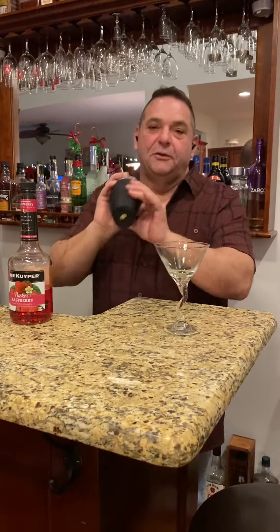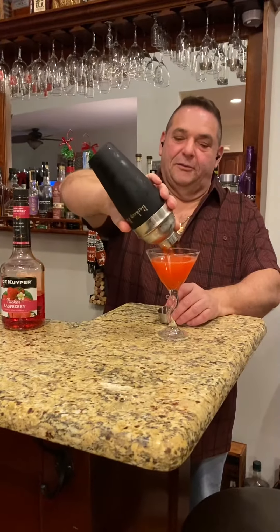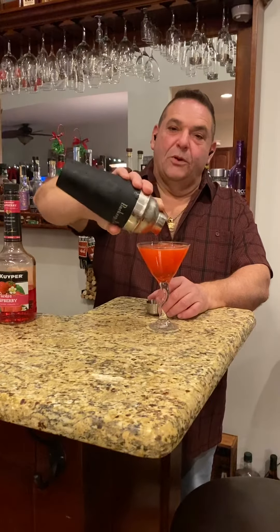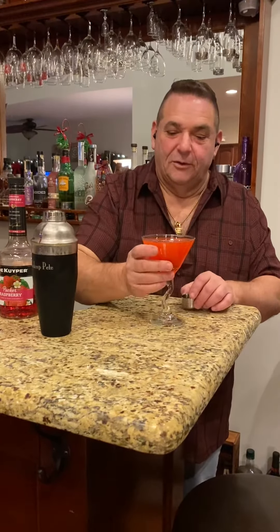Let's see what this looks like — oh, that looks like an ornament! Another perfect pour from our new Barkeep Pete shaker. Let's taste our Ornamentini.